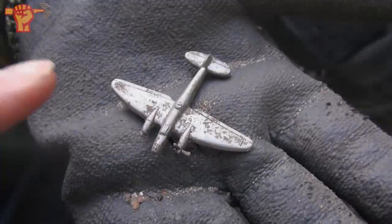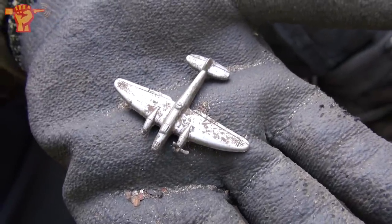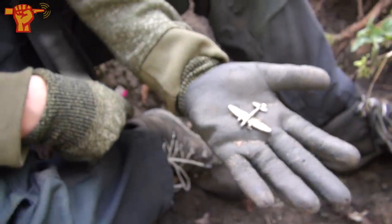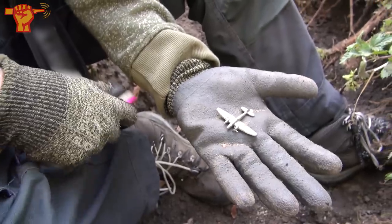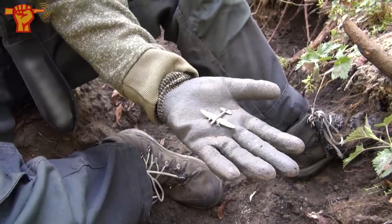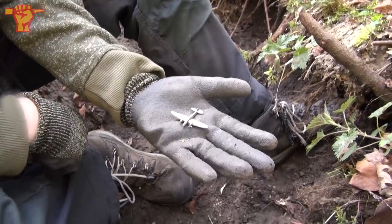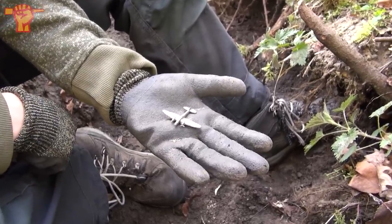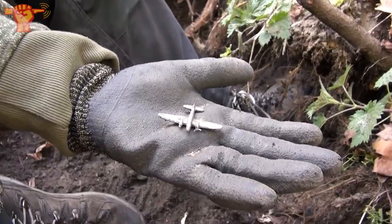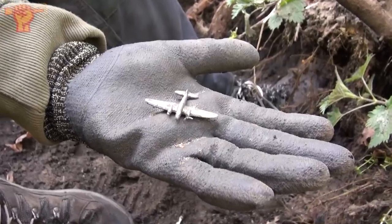Quite some detail on it — these typical German crosses. The collection of Winterhilfswerk badges is growing. The idea was it was like a charity and people could buy these tokens to get some funding for people who needed warm clothing in cold periods of time. At least that's what I read online. The motto was 'no one shall freeze or starve,' and actually the Hitlerjugend went door-to-door to sell these.